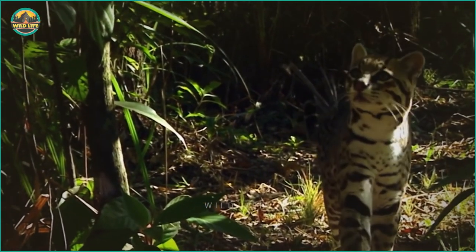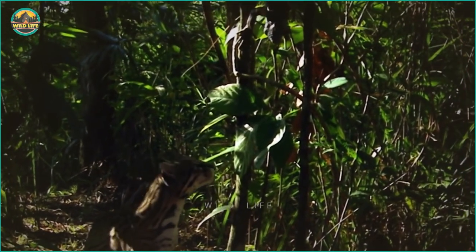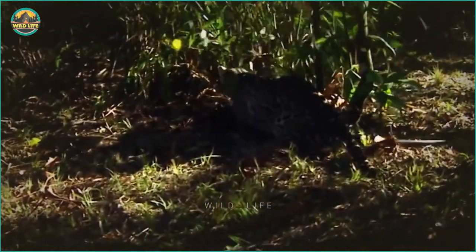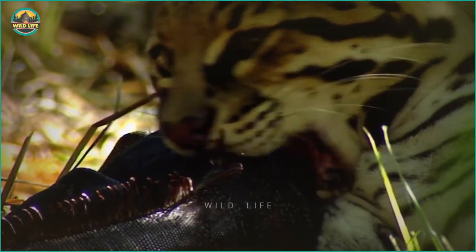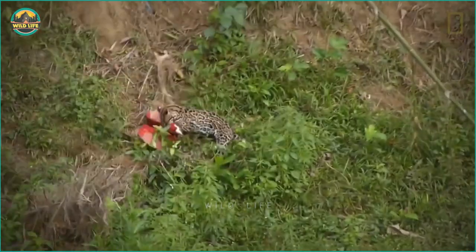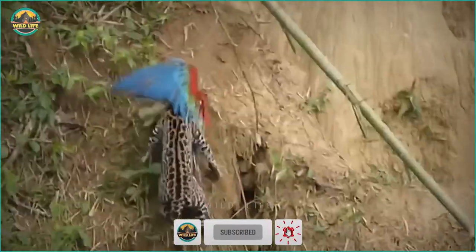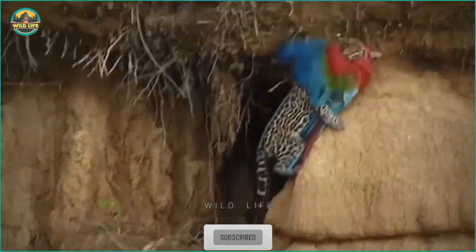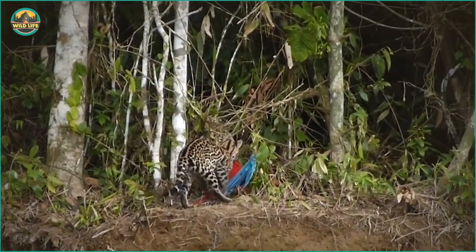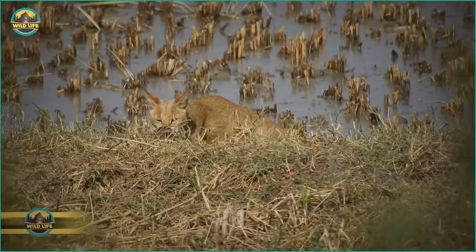Though ocelots are small, they are amazing hunters. This ocelot proves it again when it ambushes an iguana for lunch, going as far as almost climbing a tree to get to it — but it didn't have to, since the lizard fell to the ground, making it an easy catch. Predators such as this ocelot also prey on birds like the red-and-green macaw when bird activity is at its peak, as captured on video during an expedition to the Manu region of southeastern Peru.